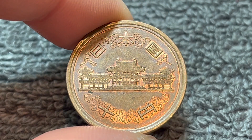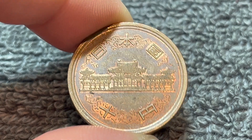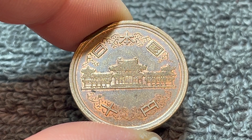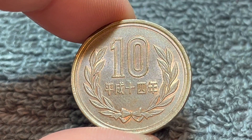It was not always the case — they had a reeded edge from 1951 to 1958, but then reverted the following year to a smooth edge, where it has been ever since. It has a face value of about 7 U.S. cents as of time of recording, which will of course fluctuate with the exchange rate on any given day.